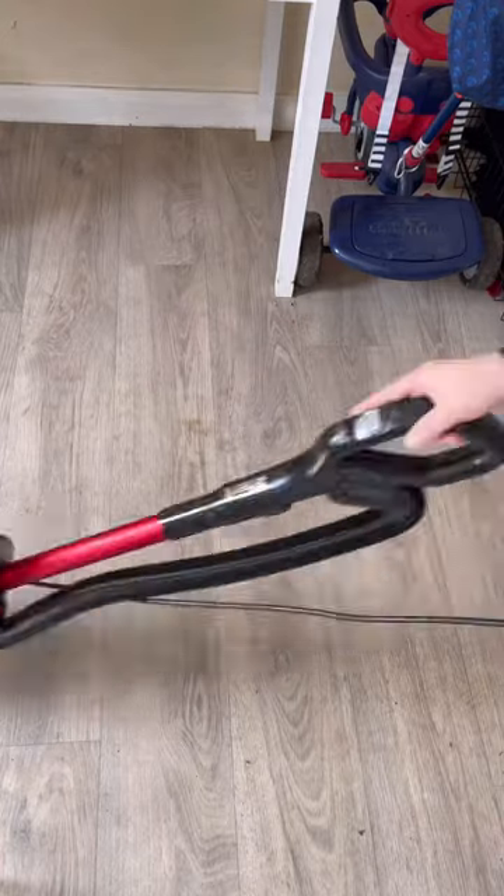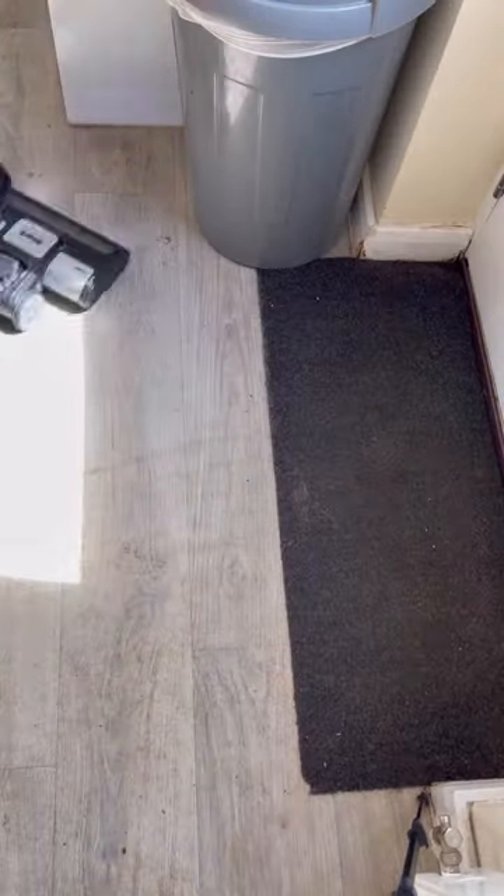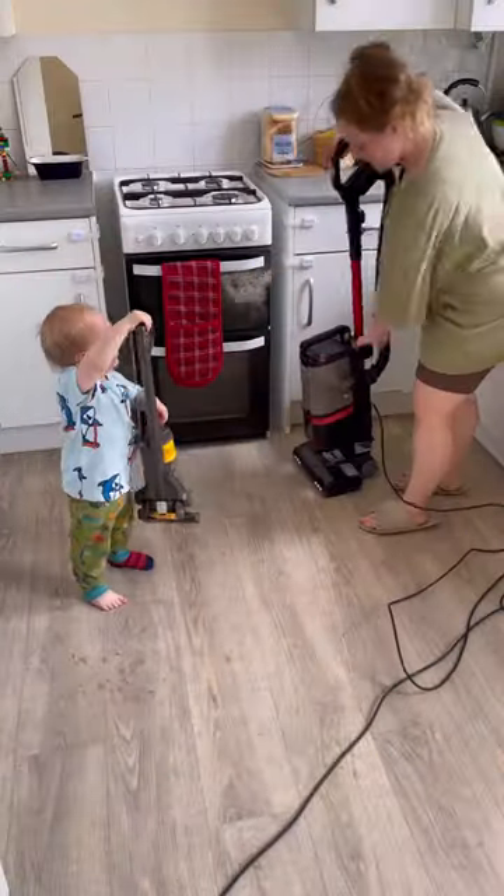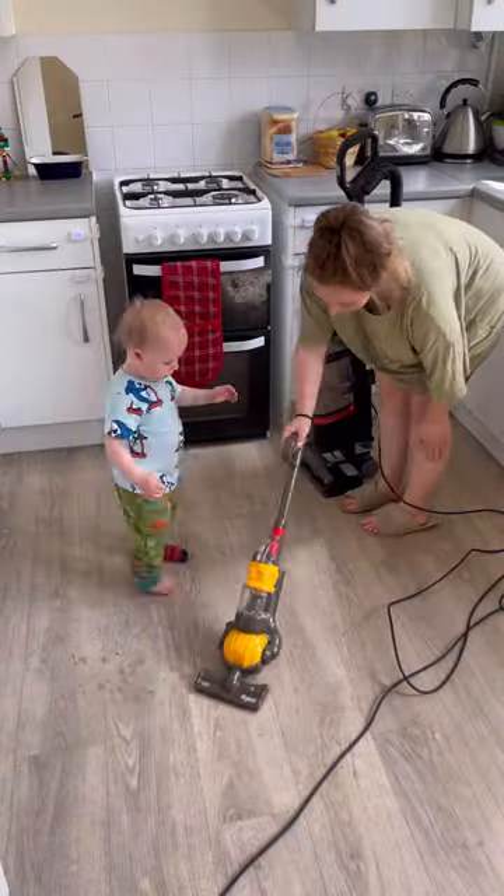Let's get these filthy floors cleaned. With two kids and a crazy cocker spaniel, our floors get dirty very quickly in this house, but I've got my gorgeous helper here to make it a bit more bearable.